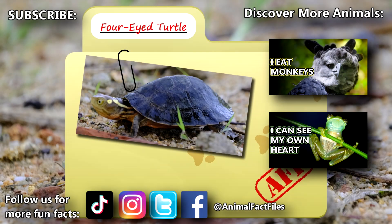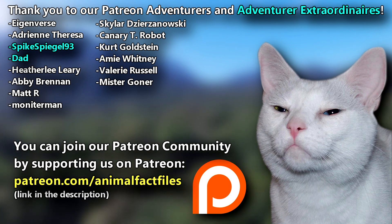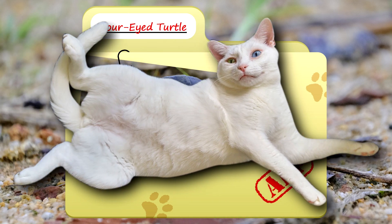For more facts on four-eyed turtles, check out the links below! Give a thumbs up if you learned something new today! Thank you to our patrons, SpikeSpeagle93, Dad, and everyone else for their support of this channel! And thank you for watching Animal Fact Files!